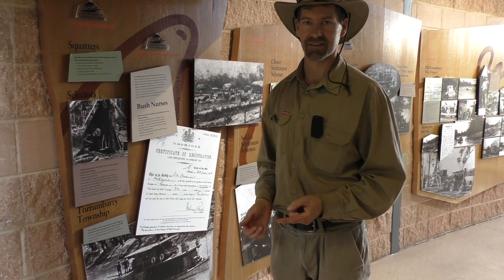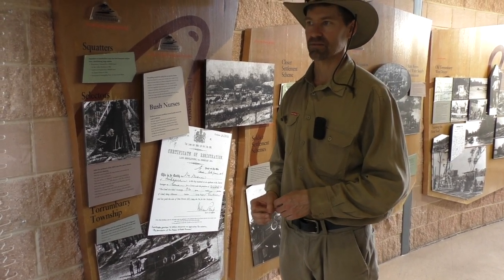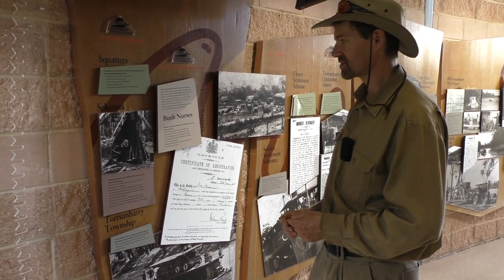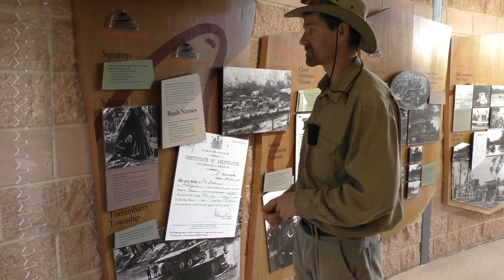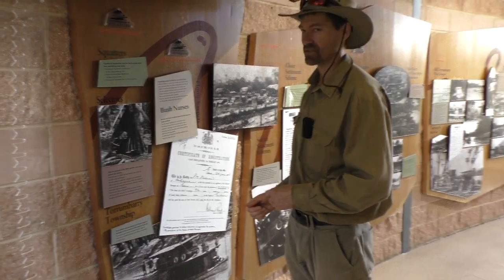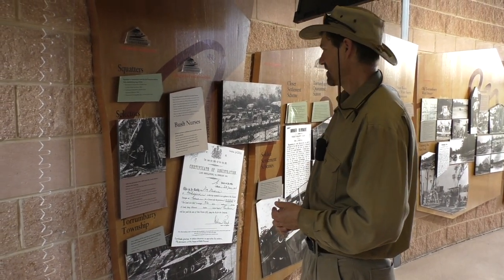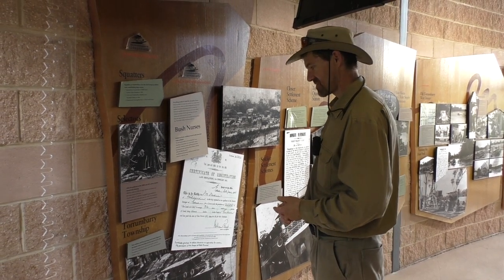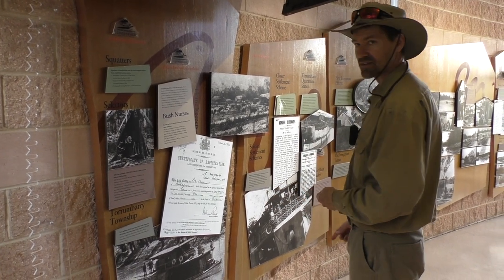He also had a market garden and would take that once a week down to a place called Echuca and sell it - his fruit and vegetables, and probably his cream and cheese there as well. Because there's a port on the Murray River at Echuca. So it's a bit of very relevant history for my family, learning about this sort of stuff.